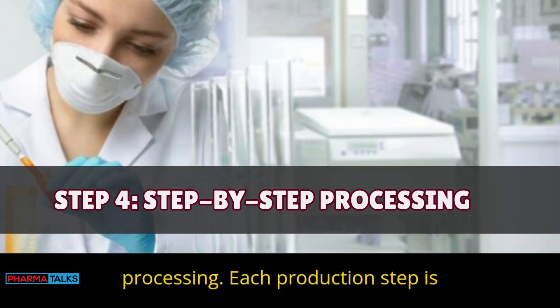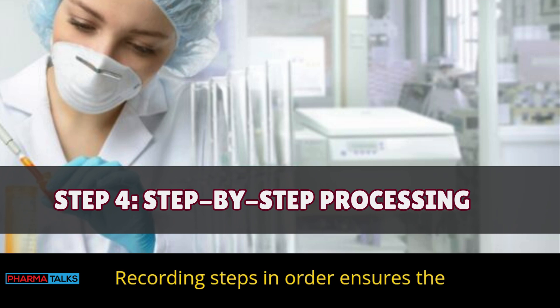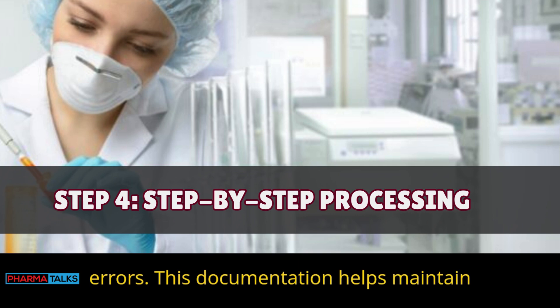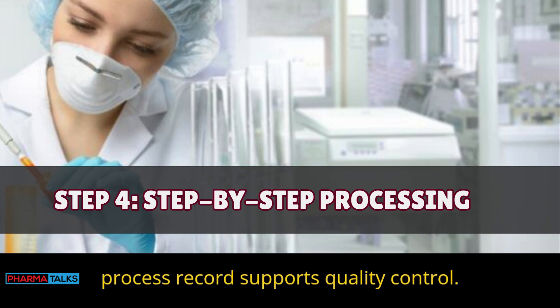Step 4 — Step-by-step processing: Each production step is documented in sequence in the BMR. Recording steps in order ensures the batch follows MFR guidelines, and each stage's completion is verified to prevent errors. This documentation helps maintain consistency in production, and a complete process record supports quality control.